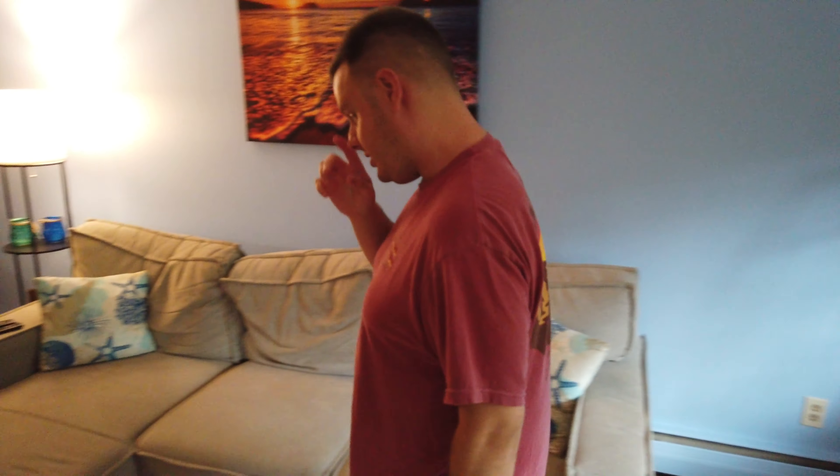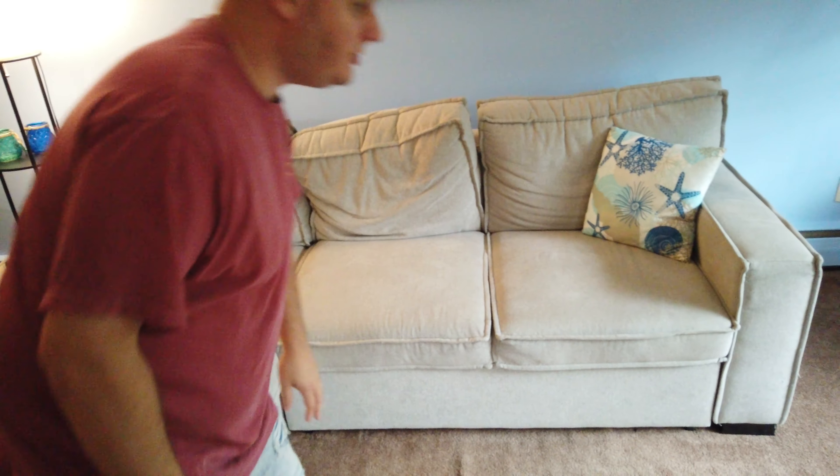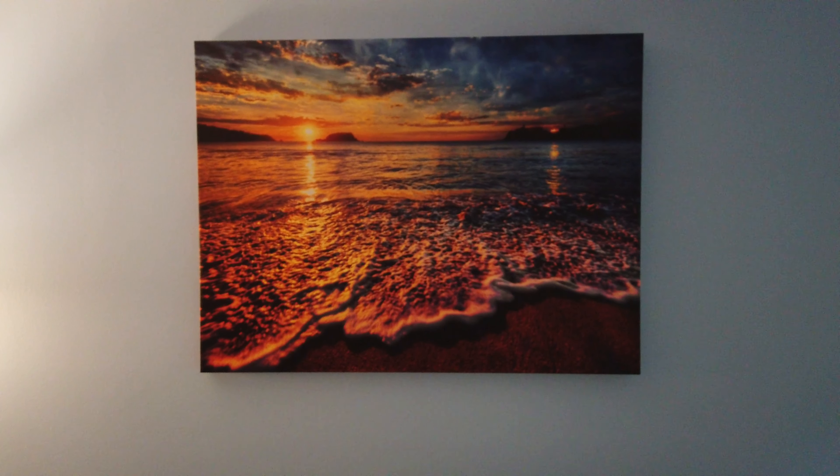We also got this couch — it pulls out over here so you can hang out. And we have one of my favorite pictures that definitely brings the beachy, coastal theme vibe in here.